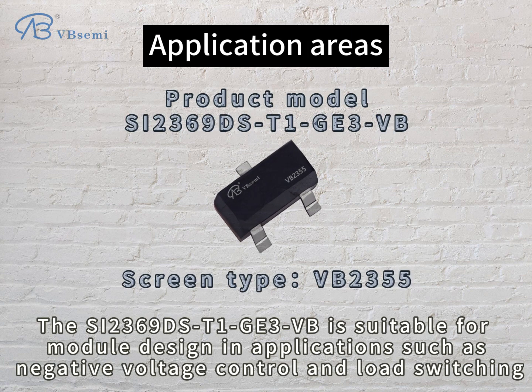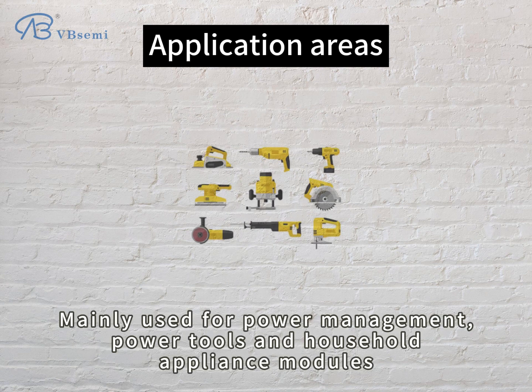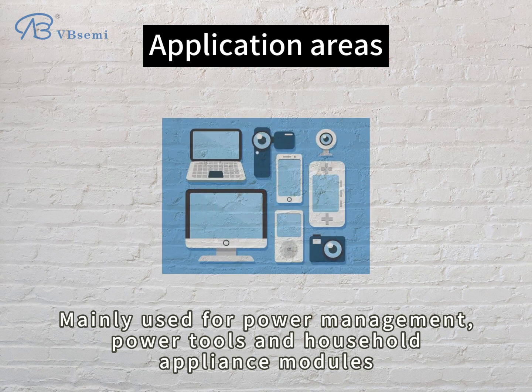The SI2369DST1GE3BB is suitable for module design in applications such as negative voltage control and load switching, mainly used for power management, power tools, and household appliance modules.